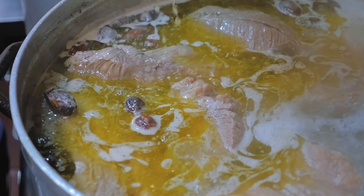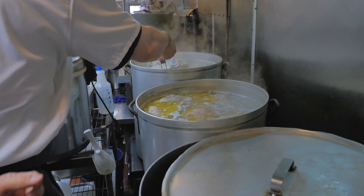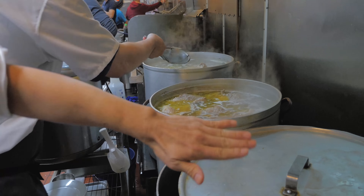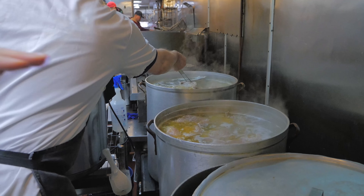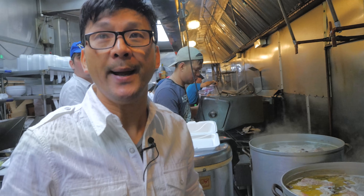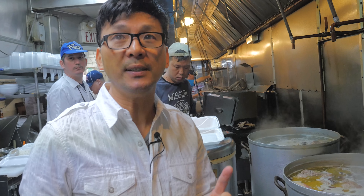It's not something you just throw the bones and meat into and let it boil until you forget about it. No — you have to constantly check on it, skimming off all the unnecessary substances. The whole process of making this soup is literally seven hours.